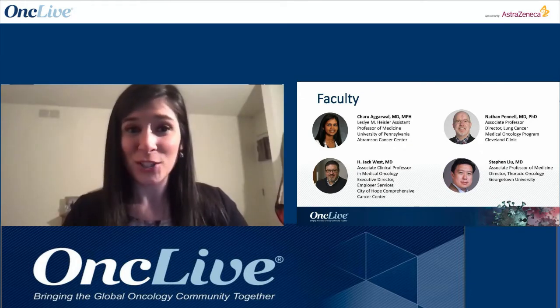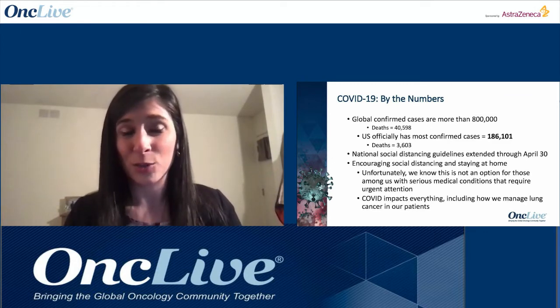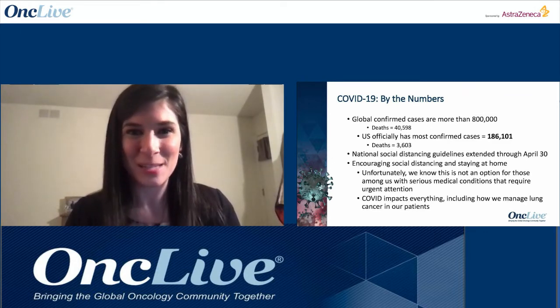Dr. Stephen Liu, Medical Oncologist and Director of Thoracic Oncology at Georgetown University and the Lombardi Comprehensive Cancer Center in Washington, D.C. This is the second webinar in a planned series, so anything not covered tonight can be raised in subsequent webcasts.